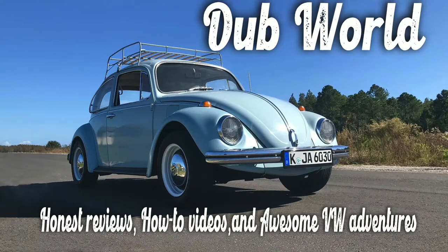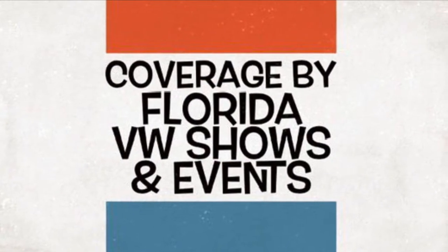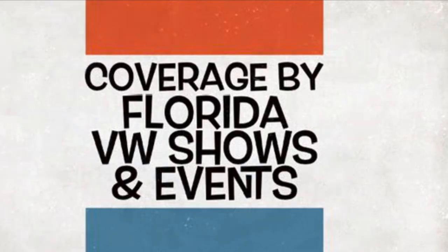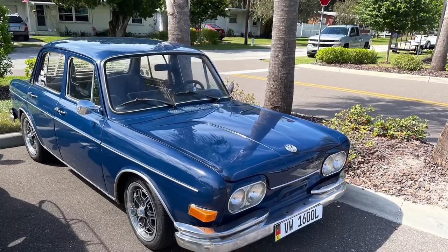Thank you for tuning in to Dub World. Today is the second video in the series coming from the NODO VW show in Port Orange, Florida. We're finishing up our series on Brazilian VWs — if you're ready for more, sit back and let's go.